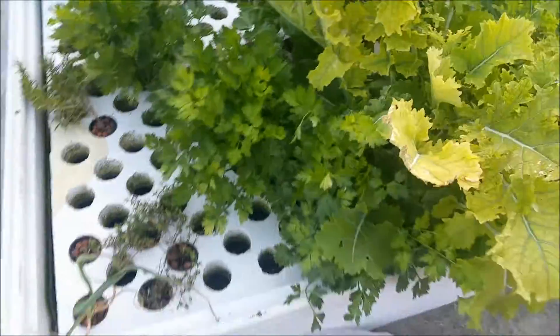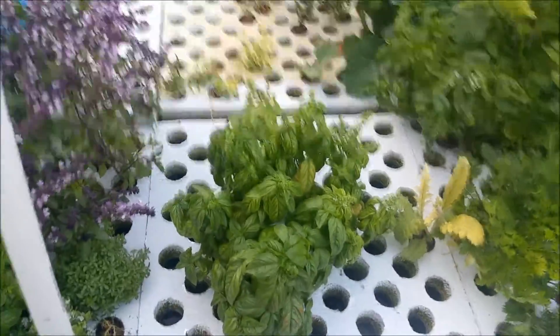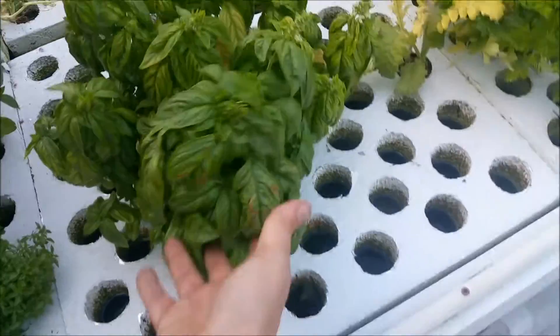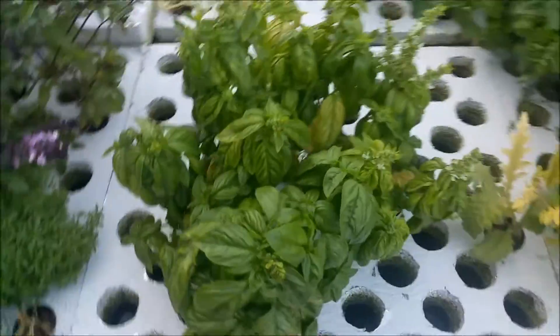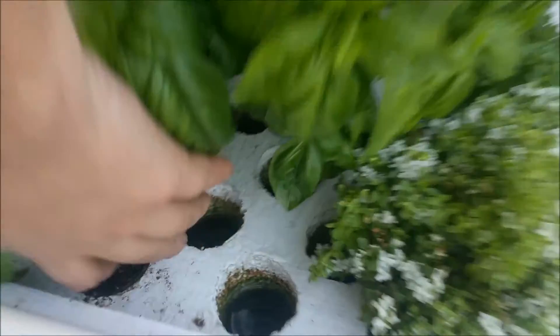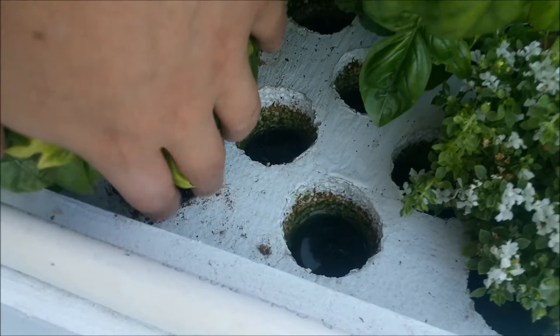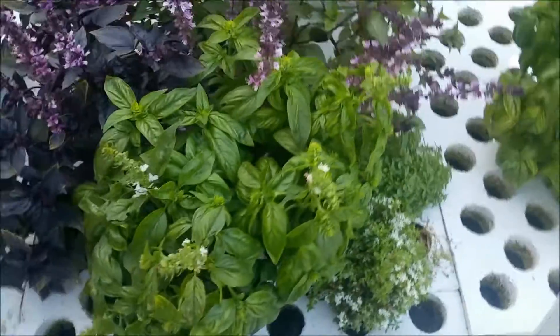Parsley — boom, there it is. I don't really use it that much but it seems to grow quite well. This is my sweet basil. This one was growing out of the hydroton when I transferred it from soil, as you saw in the first video. And this one I transferred from soil too but it still had the soil in the roots when I put it into the system. That seems to be doing alright as well.